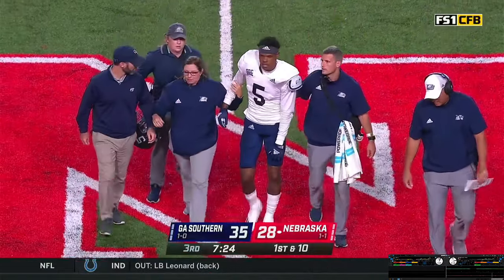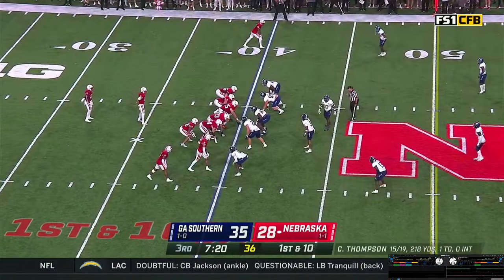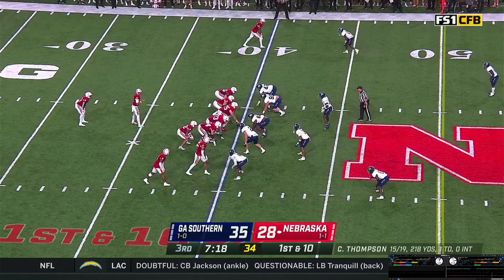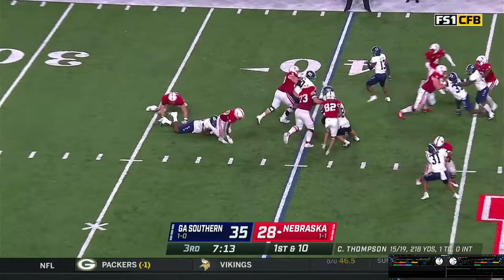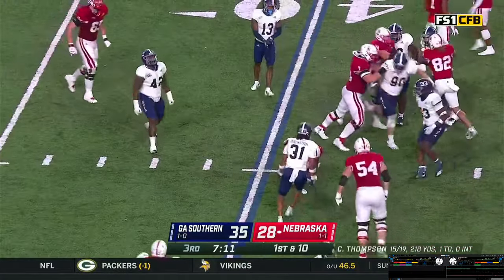Now up, walking toward the sideline — he's obviously being helped. Pistol set, Grant right behind Thompson, two wideouts tight to the near side. Elante Brown in motion — they hand it off to Grant. He cuts back the other way, stumbles forward, gets about a half a yard.